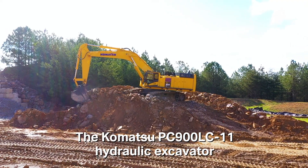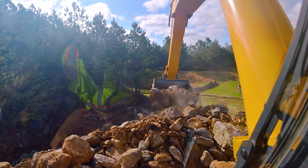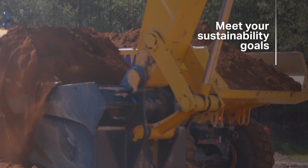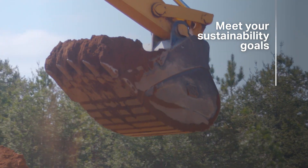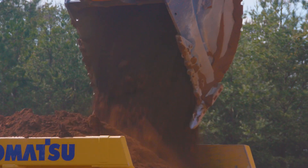With the construction, quarry, and mining industries embracing elevated sustainability goals, you'll need an excavator that helps improve productivity and increase fuel efficiency to help reduce operating costs at your job sites. Choose the efficient and effective performance of the Komatsu PC900LC11 Excavator to help you meet those challenges.